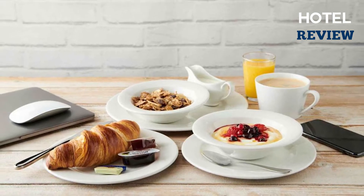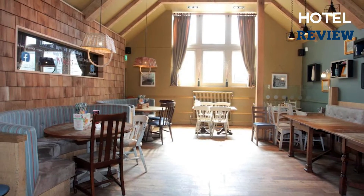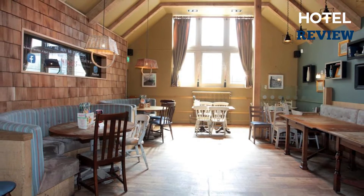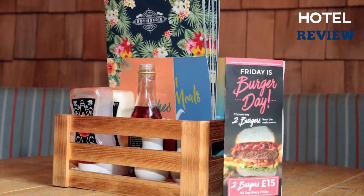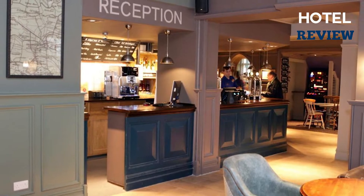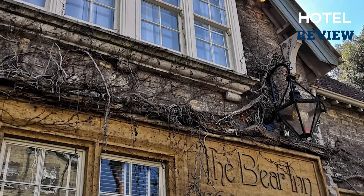The hotel also has a fantastic wine list, as well as a variety of soft drinks and spirits. You can reserve one of two function rooms, which are great for meetings. There's also free Wi-Fi throughout the hotel. You'll have everything you need for a wonderful stay, whether it's for work or for pleasure.